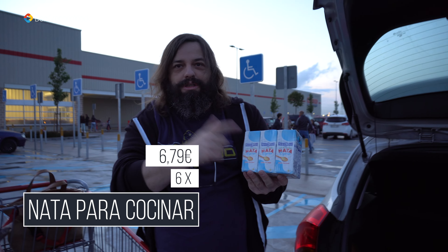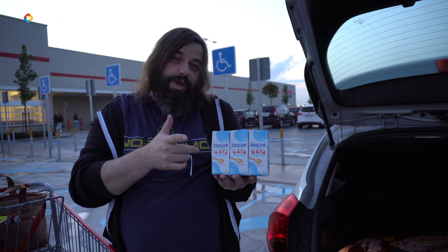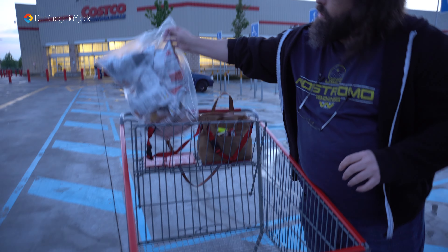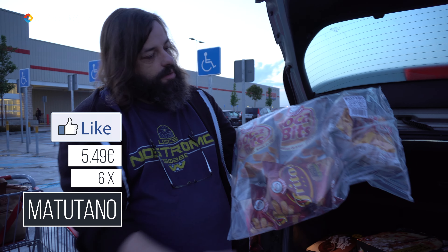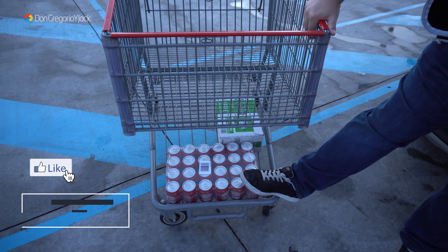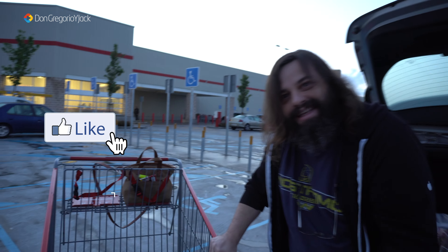Esto también es otro clásico de Ana: las 5 tabletas de chocolate extra fino de Nestlé. Otro tarro de gominolas que se va a llevar Ana a su trabajo para sus queridas compañeras. Y nata para cocinar, no para montar, tiene menos grasa. No he encontrado nata para montar, que me vendría muy bien para los gofres. Tenemos estos 6 bricks de nata para cocinar.